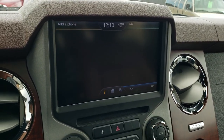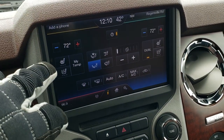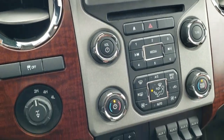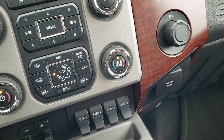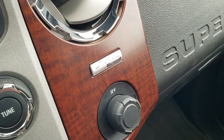Your climate controls are right here — you can do it on the screen or down here with the buttons, same thing with the radio. You also get heated and cooled seats in the front, and this one also has heated seats in the back. Four-wheel drive, stability control, factory brake controller, four upfitter switches, 110-volt 150-watt plug-in, and a 12-volt power point. It also has the Sync system to connect to your Bluetooth cell phone device.